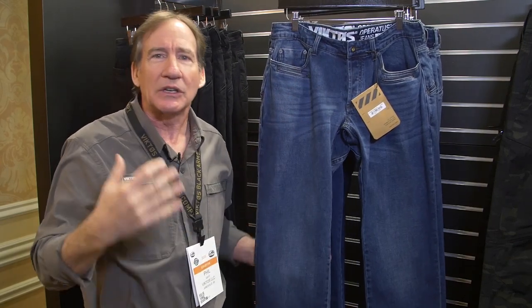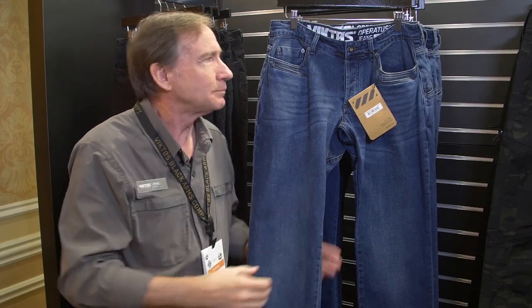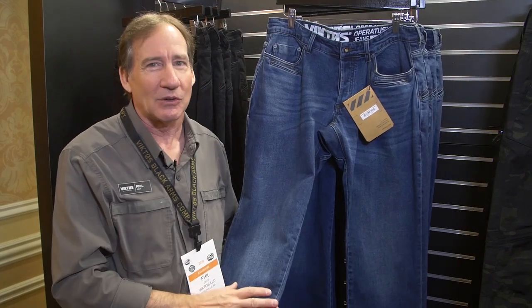The belt loops are a little bit larger so you can fit a tactical belt in there — we really want you to be able to put in whatever you want. It is a button fly. Why? Because that's really kind of a traditional thing with jeans. It's an old-fashioned tradition right there.